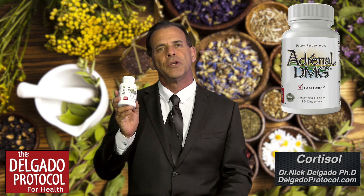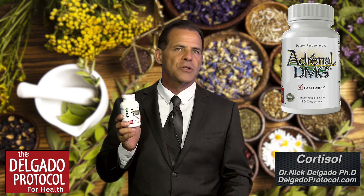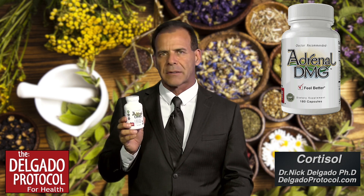So by optimizing your cortisol levels, this will help to improve the overall balance of your hormones. We've created a product called Adrenal DMG that can help to balance your energy level, help to improve your immune system, and help to improve the quality of your skin by helping with what we call adrenal acne.